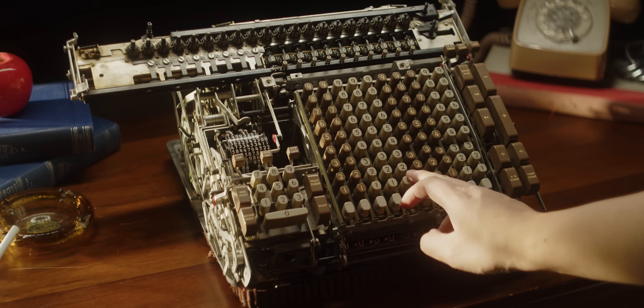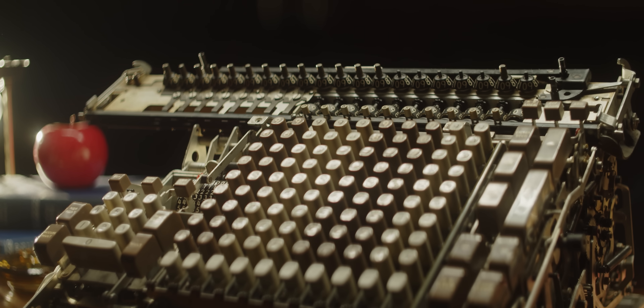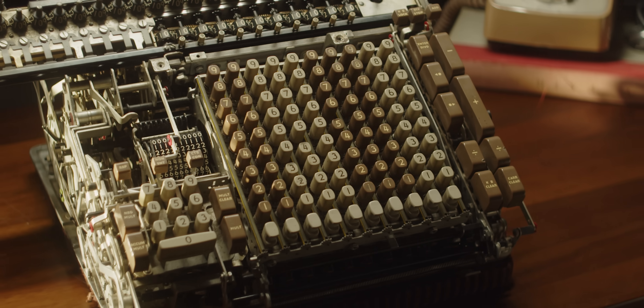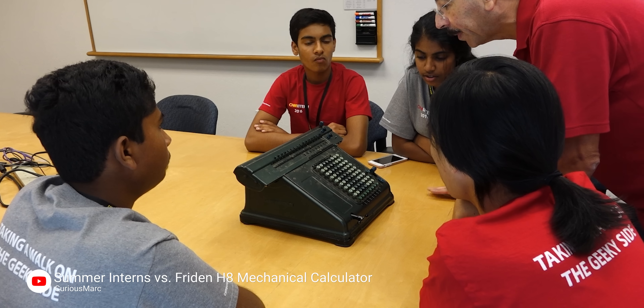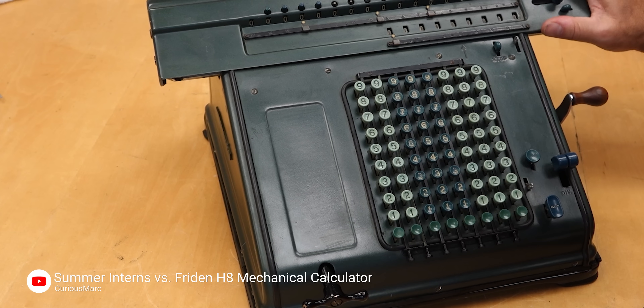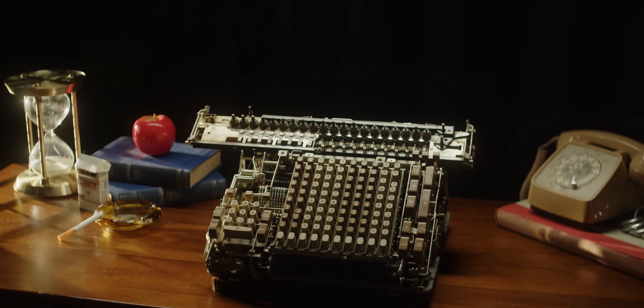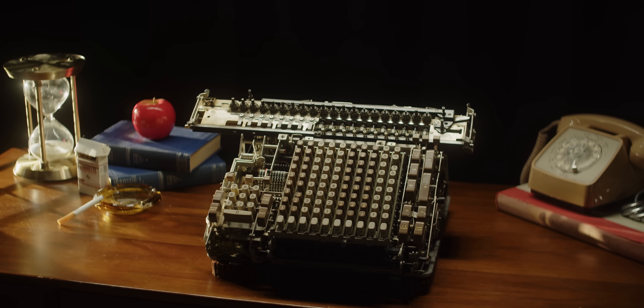It is incredibly complex, and the amount of engineering that went into something like this is absolutely insane. There were earlier models like the 1941 Frieden H8, but these were often limited to addition and subtraction and weren't driven electronically. The STW-10 came out a few years later and gave people the ability to multiply and divide big numbers easily.